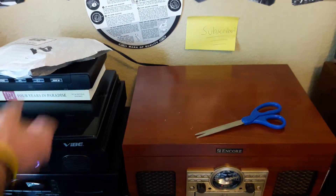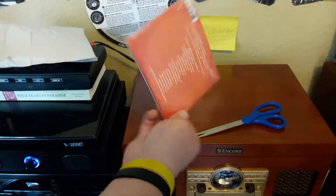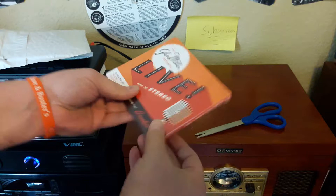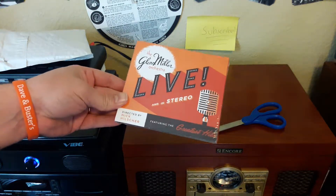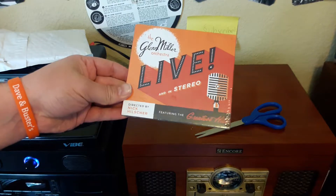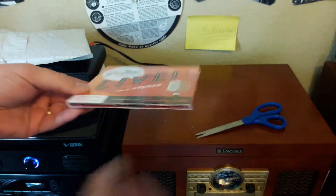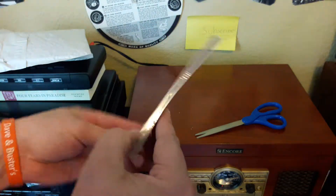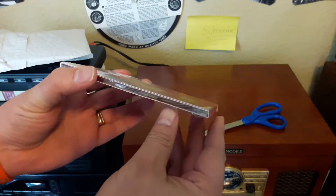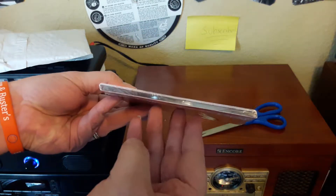But that's not all — let's see what else is in here. We have the newest CD from the Glenn Miller Orchestra led by Nick Hilsher, live and in stereo featuring the greatest hits. This is cool. I was expecting it to be in a jewel case, but it's not — it's in this really cool different kind of case.